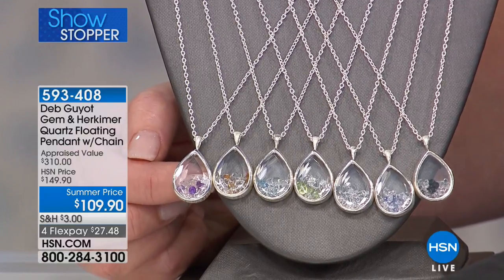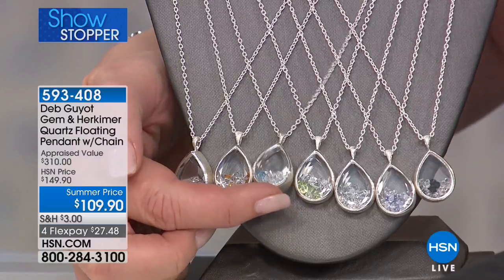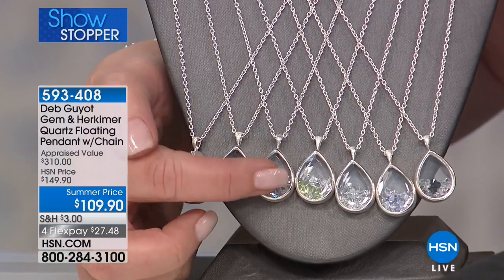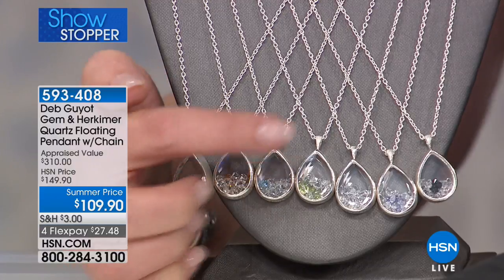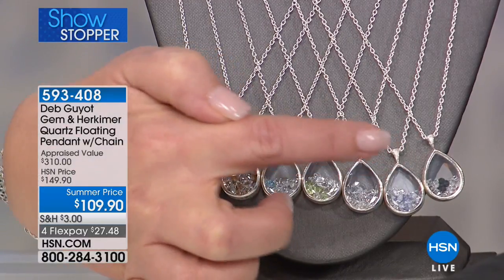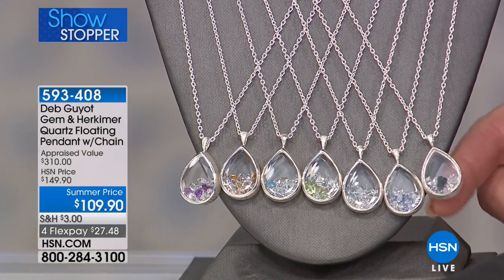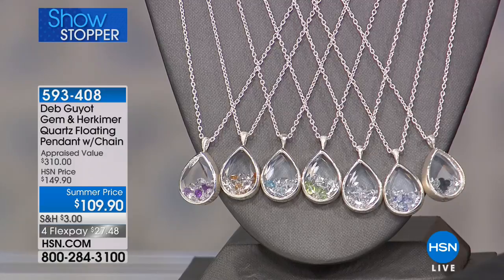This is pink tourmaline, this is citrine, this is aquamarine — sorry, that's the aqua — this is peridot, this is the clear, tanzanite, and black spinel. Let me hold one over here so you can see. Oh, is that the amethyst? We're missing the pink tourmaline one — because I think it's sold out.